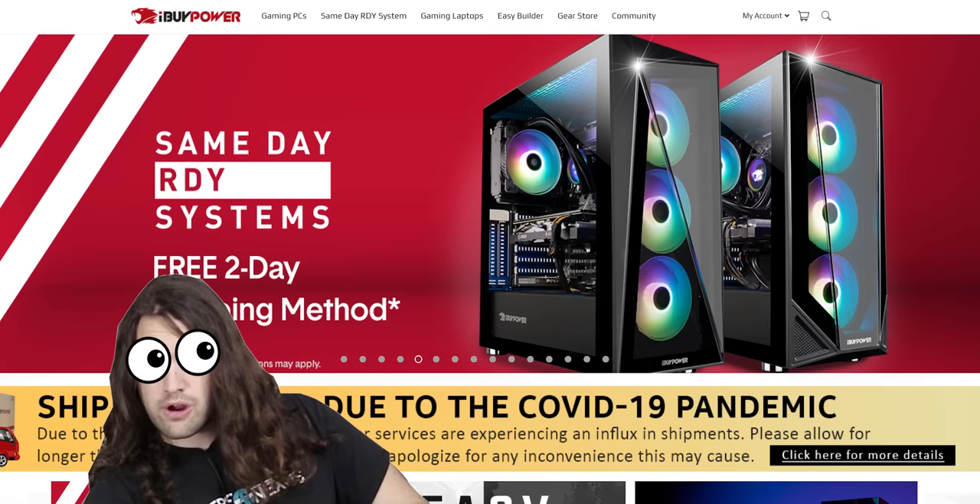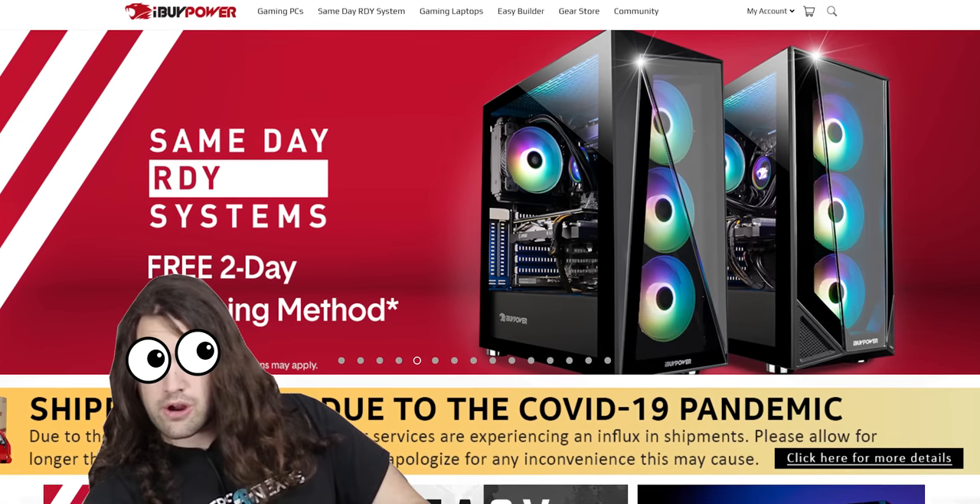And more than that, I've also never checked out an iBuyPower system before. Going off the recent Gamers Nexus video on one, this could be one hell of a ride. So with that, let's check out the crap that you all have been buying.